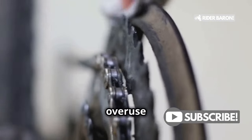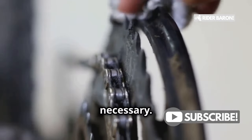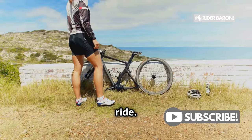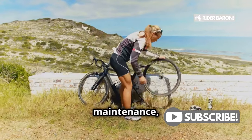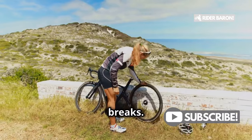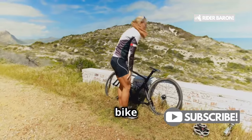And lastly, don't overuse your chain — replace it when necessary. A new chain is a small investment for a smooth ride. By doing these simple checks and maintenance, you'll keep your chain running smoothly and avoid those frustrating breaks. A well-maintained bike is a joy to ride.